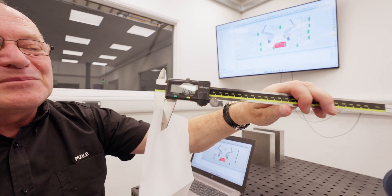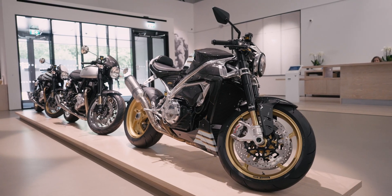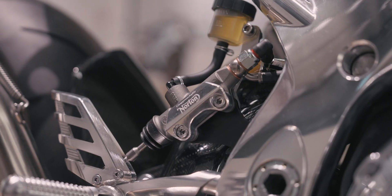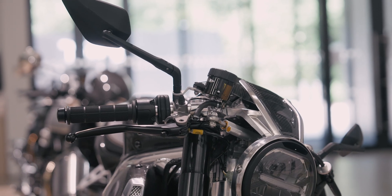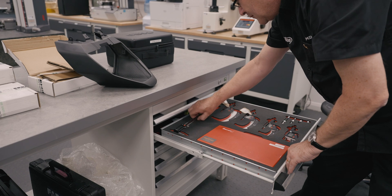We take great pride in that. We need to do these checks realistically because bikers are putting their lives in our hands, and we need to show them and give them the assurance that we're doing everything within Norton to make that the most safest bike out there.